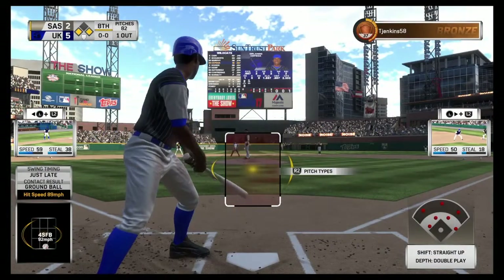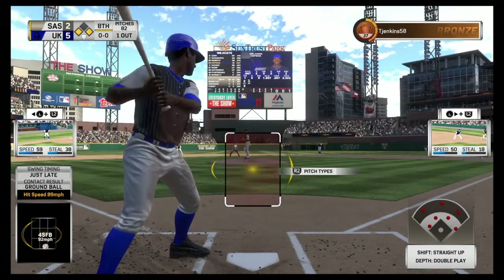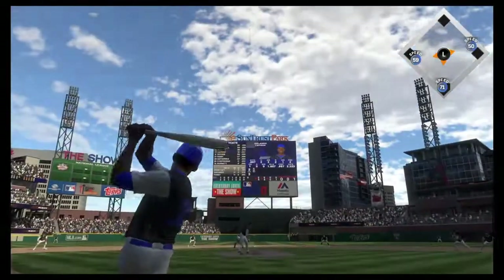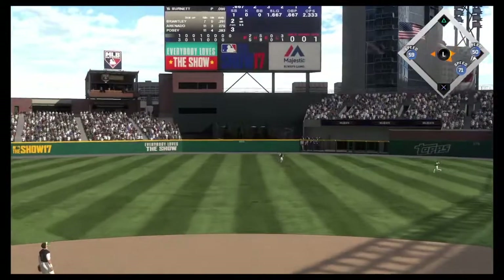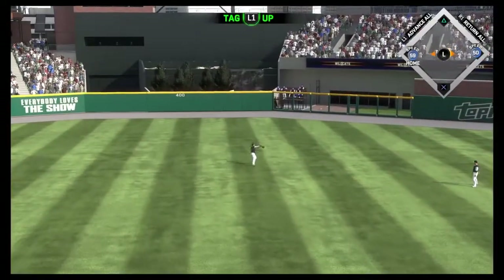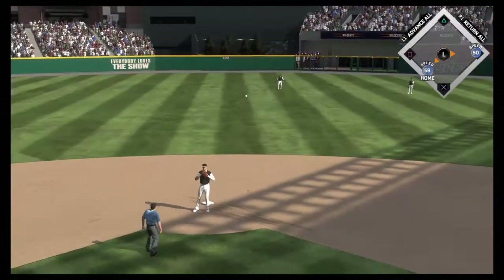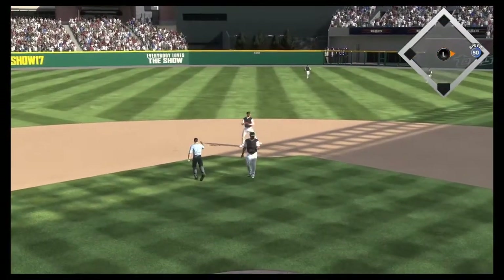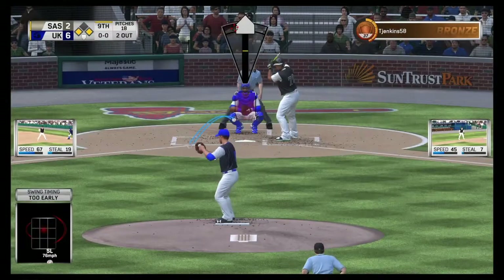Stepping in, Orlando Cepeda — he homered earlier and is two for three to this point. High fly ball out to straightaway center — Blackmon is under it, makes the catch. But the runner from third breaks for home and extends the lead even further as the run scores from third. A new arm starts to loosen out in the bullpen now.